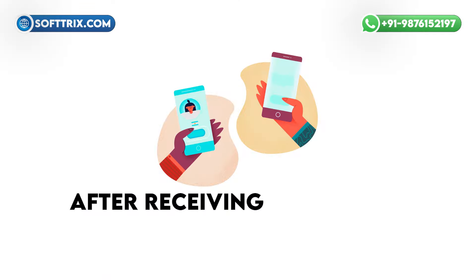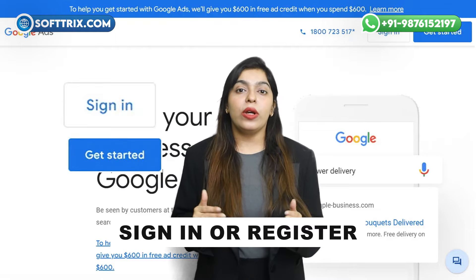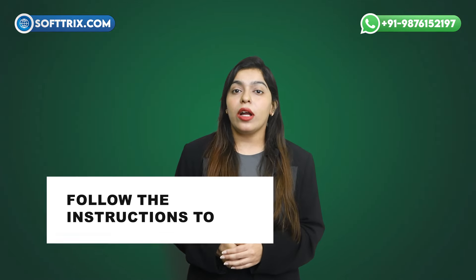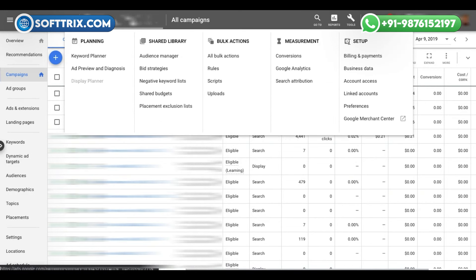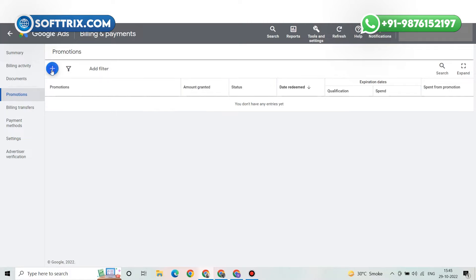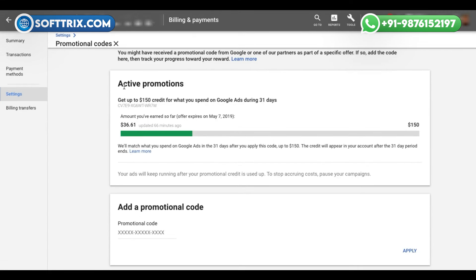How to use a Google ads promo coupon: after receiving your promo code, follow these steps. Number one: sign in or register for a Google ads account — if you don't have one, visit the Google ads website and sign up, providing accurate billing and payment information. Number two: go to the billing section — click on the tools icon on the top right corner, then select billing from the drop-down menu. Number three: redeem your promo code in the promotions section — click the blue plus button, enter your promo code, and click save. Number four: check your credit to confirm which promotions are active.